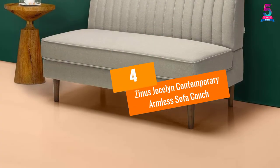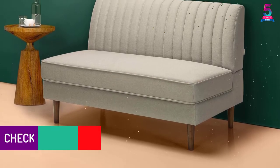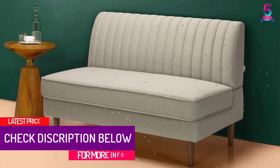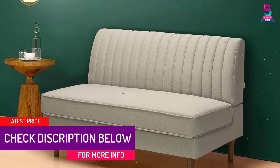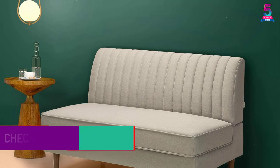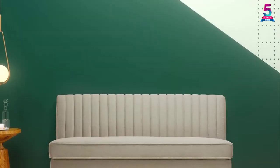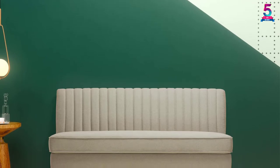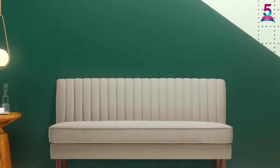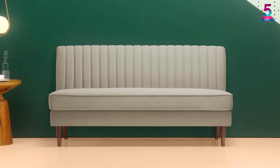At number 4, the Zinus Jocelyn Contemporary Armless Sofa Couch. This armless sofa comes in a simple and elegant rectangular design. It is perfect for guest rooms, living rooms, hotel lobbies, and many more, as the sofa comes in a neutral beige color. This armless sofa is very easy to maintain and clean — the design allows easy cleaning using only a damp cloth and a little bit of detergent.